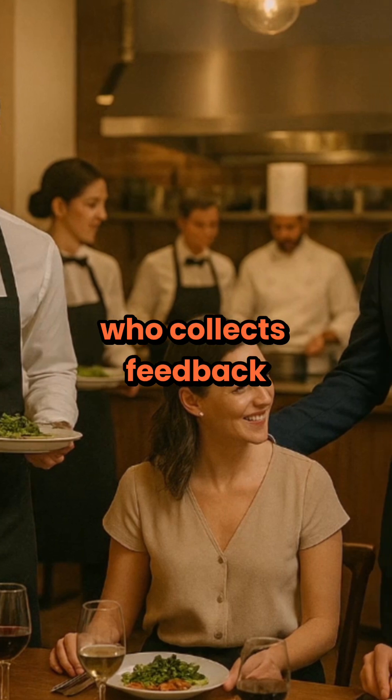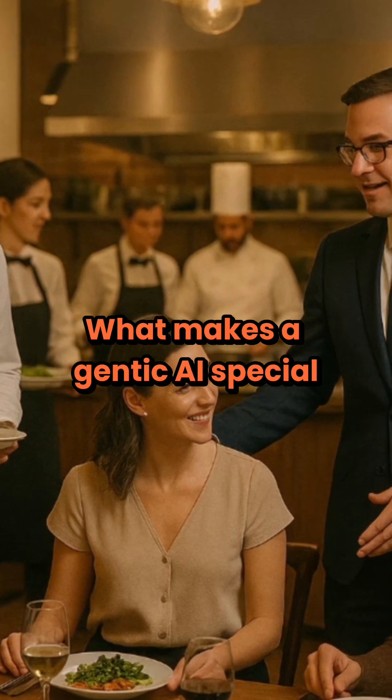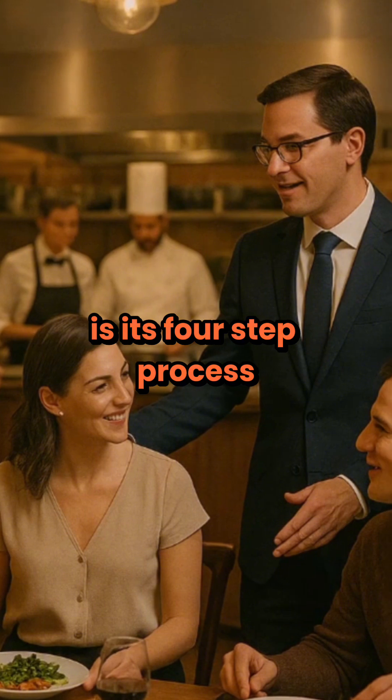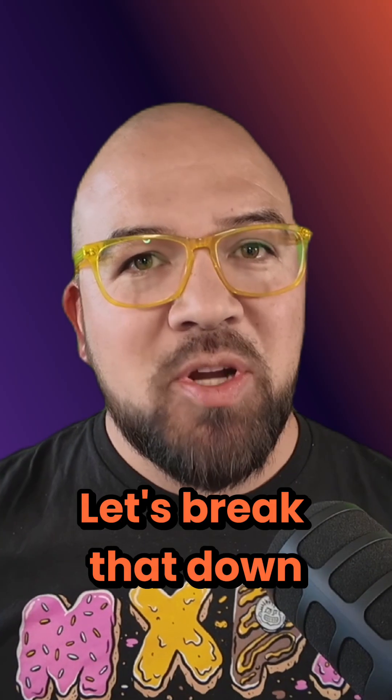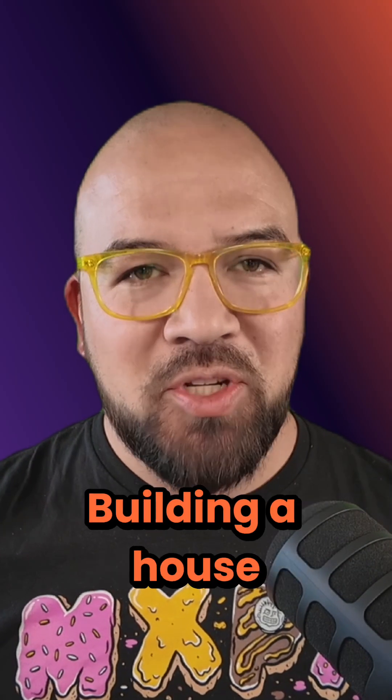And the manager who collects feedback to improve your next visit. What makes Agentic AI special is its four-step process — perceive, reason, act, and learn. Let's break that down into another metaphor: building a house.